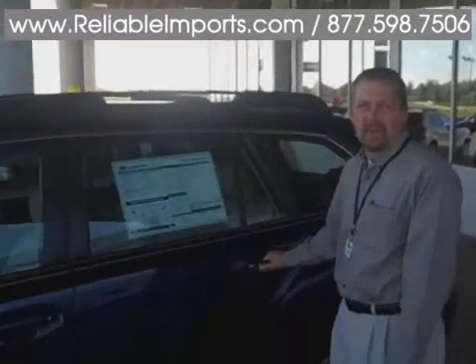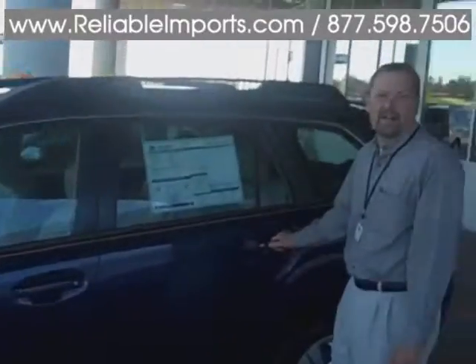Hi, I'm Brian Edgerton from Reliable Imports. I'd like to introduce to you the N2010 Outback. With the concrete interior volume and gray look, it's a must-see.